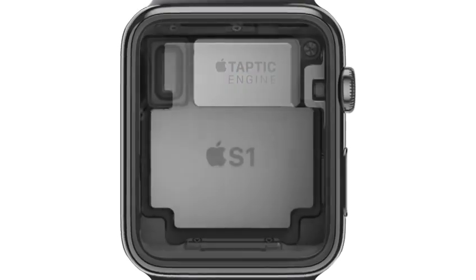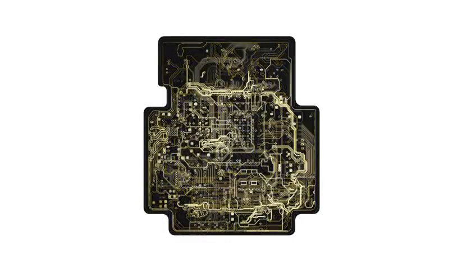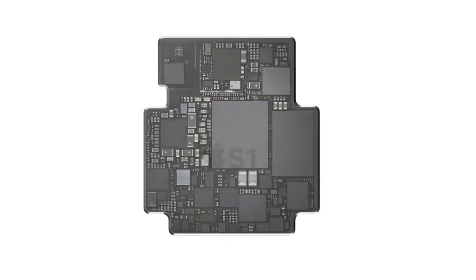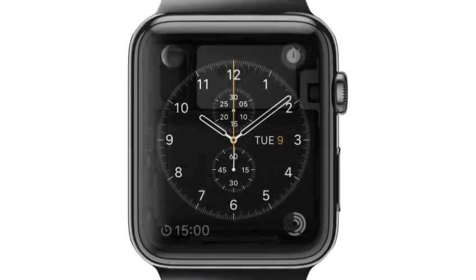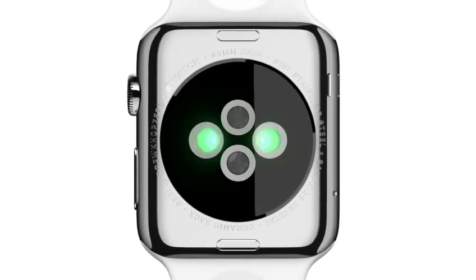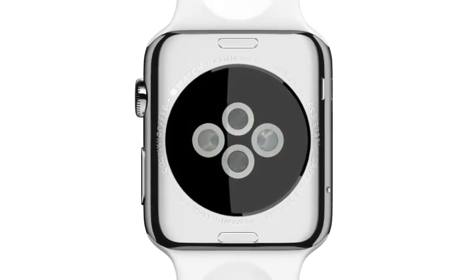At the heart of the watch is a custom-designed chip that integrates many subsystems into one remarkably compact module, which is then completely encapsulated to protect the electronics — essentially miniaturizing an entire computer system onto a single chip. The zirconia back has four sapphire lenses. Infrared and visible light LEDs, along with photo sensors, detect your pulse rate.